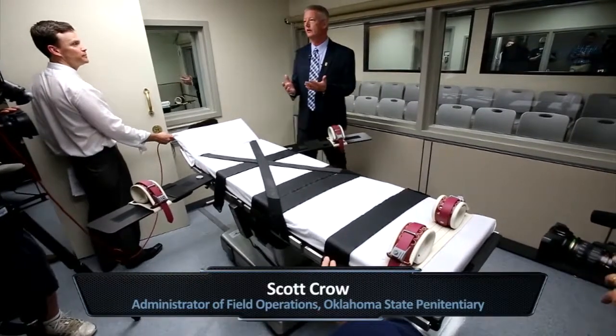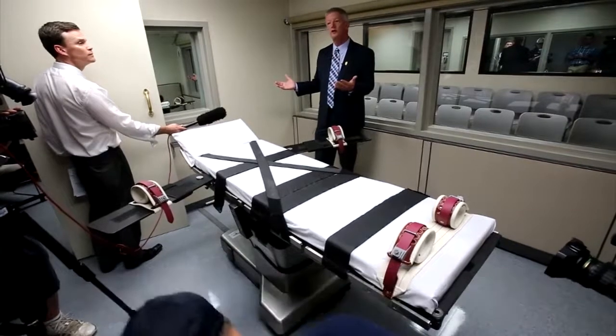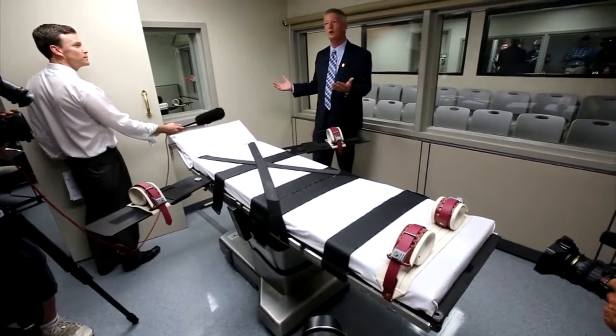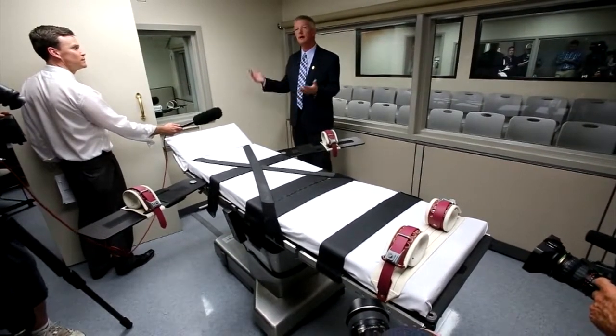In addition to the microphone system that we installed, we also have an intercom system that goes from this room to the outside room. So in the event that the operations staff or team were to relay a message to someone in this room, all they have to do is push the button on the microphone back there.